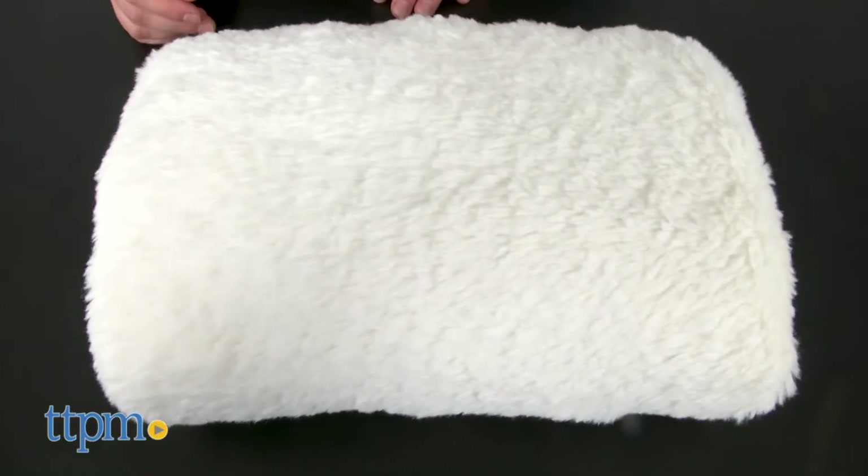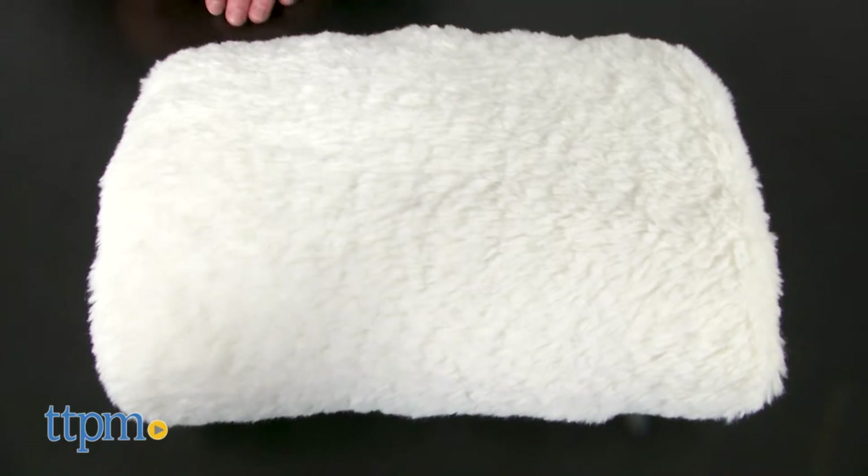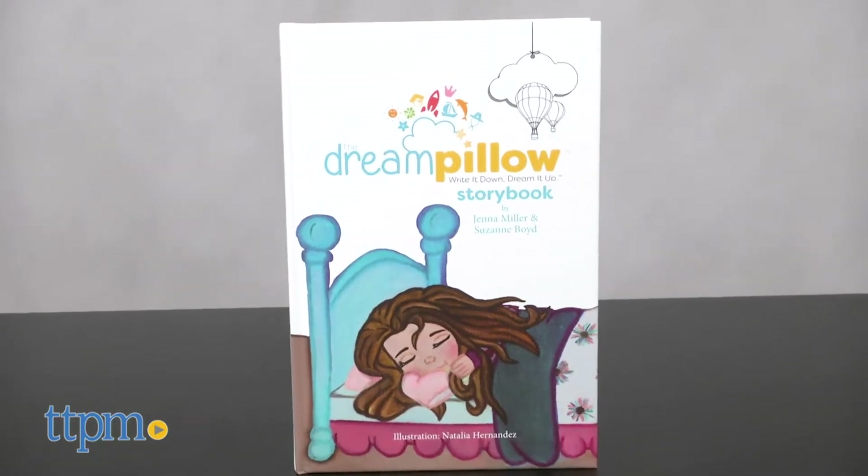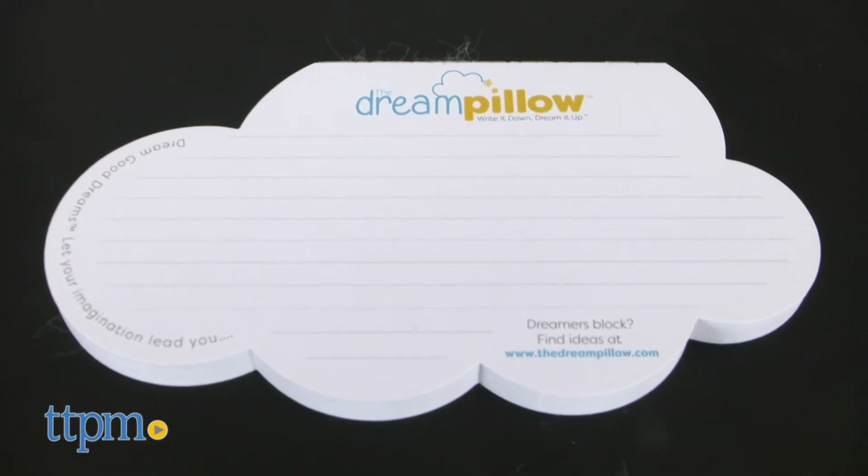Each dream set includes the dream pillow made of 100% natural cotton, a dream pillow storybook, and 60 dream pillow blank cards.